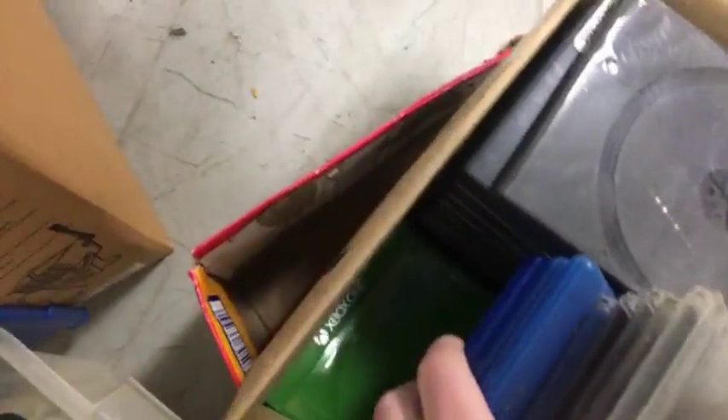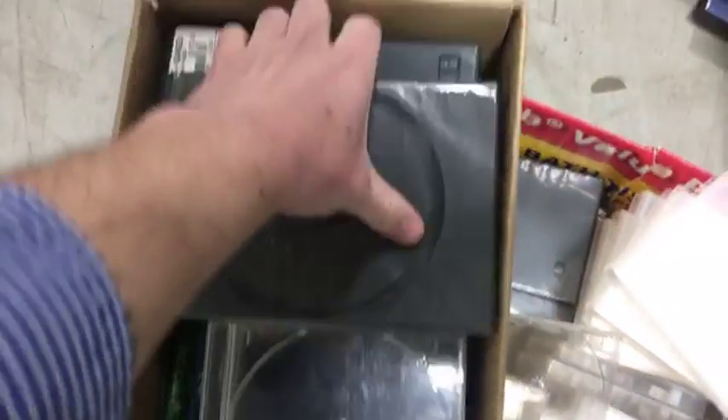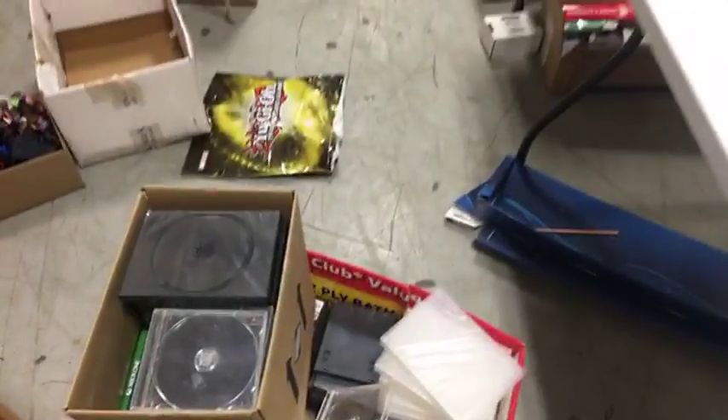I hope you guys enjoyed this video and found it interesting and informative. I'm excited about this locker — there's a lot of cool stuff in it. I've got boxes of empty game cases too, which are good to have because I buy games or find games that are disc only. Anyway, I feel very rushed because of the battery issue. That's all I've got — I will see you guys in the next video.